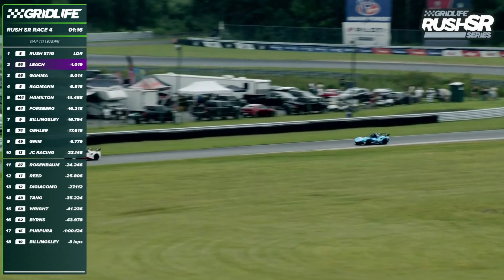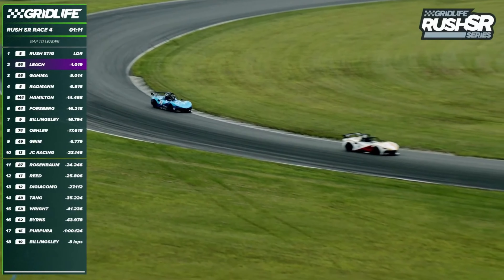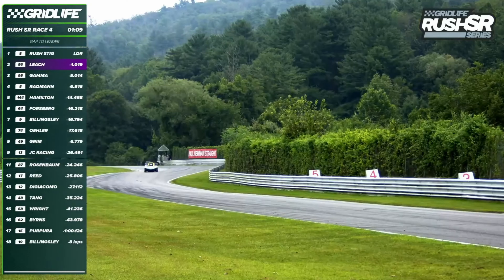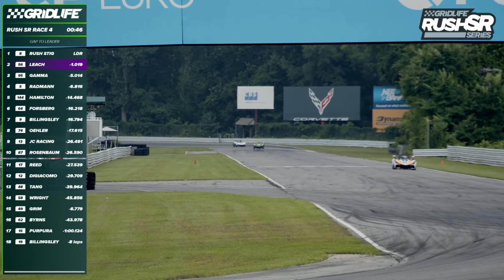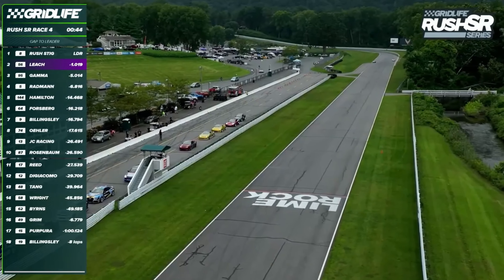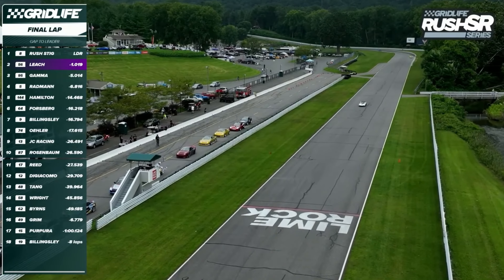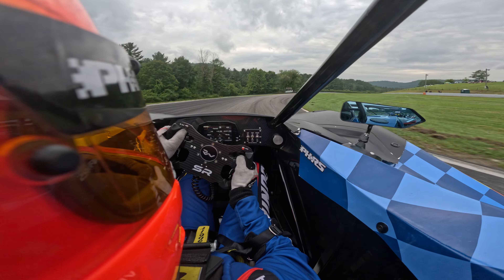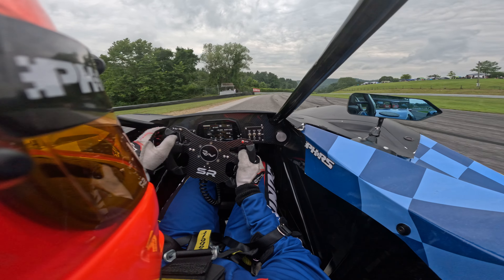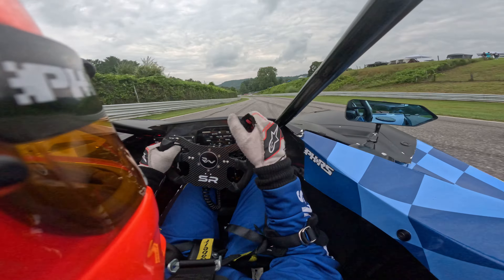What a story — a drift legend popping up into the top five, really doing a nice job. Rush SR Race 4 goes to the Rush Stig — but the Rush Stig pulls over, so Ryan Leach will pull through and win the race. This promotes Chris Forsberg into the top five. Final results: Leach, Gamma, Radman, Hamilton, Forsberg — your top five in Grid Life Rush SR.